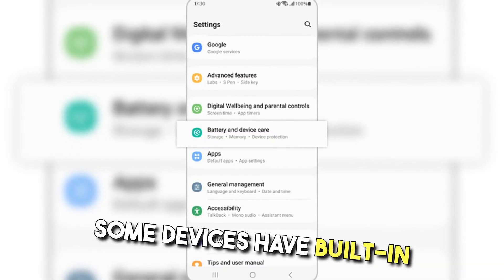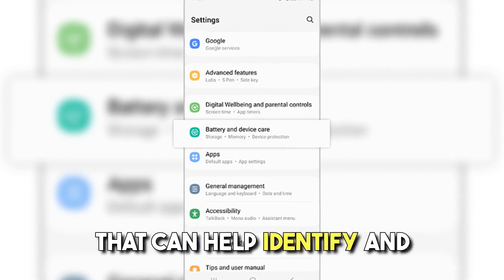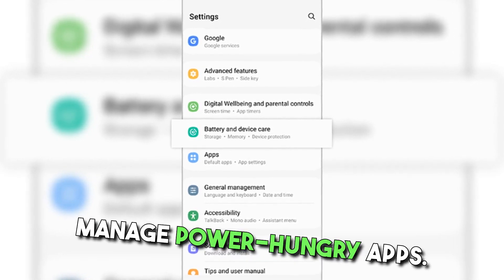Optimize battery usage. Some devices have built-in battery optimization settings that can help identify and manage power-hungry apps.